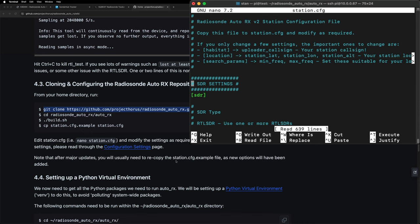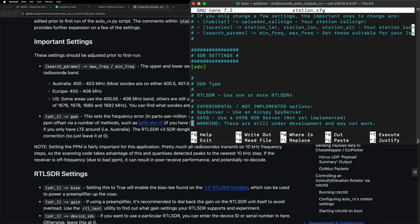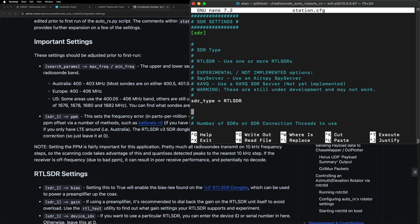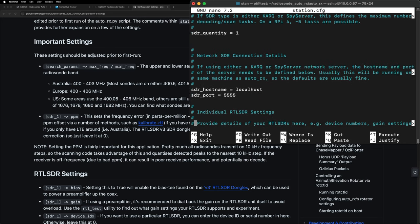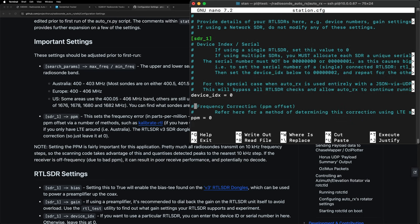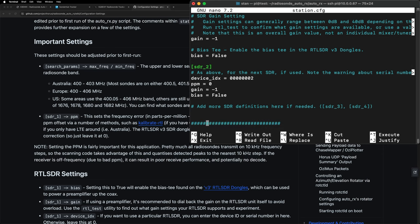Now it's done. We're going to copy the example station file into its own file that we'll edit. Here we might want to check out the configuration settings. If you're in the US, you want to use this frequency range — Europe and Australia have different ranges. Scrolling down, you shouldn't have to change too much. If you're using an RTL-SDR, you can leave most settings alone. Here's the SDR section; if you have more than one SDR on your Raspberry Pi, you might want to use serial number versus index, but I won't cover that here.